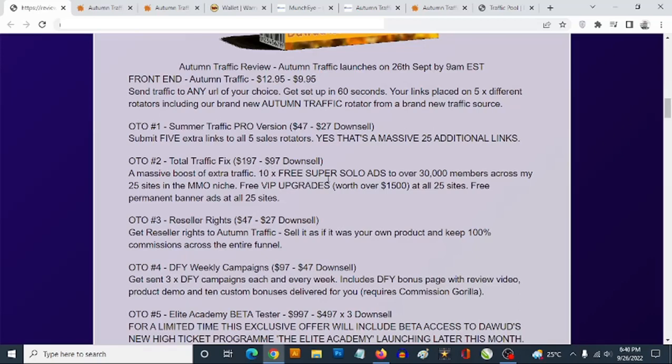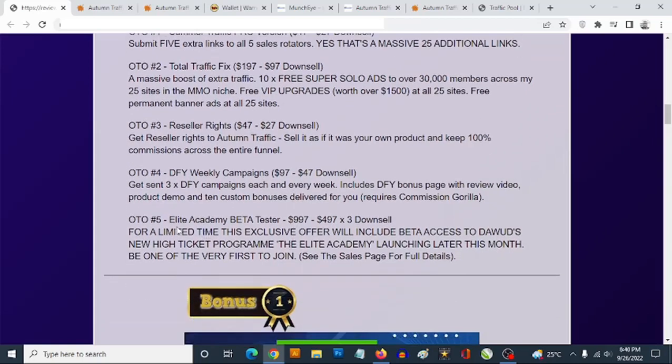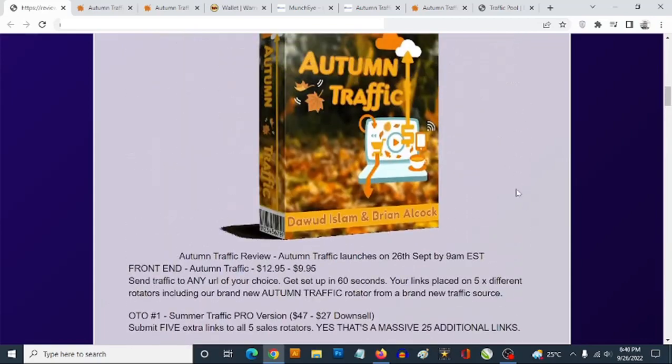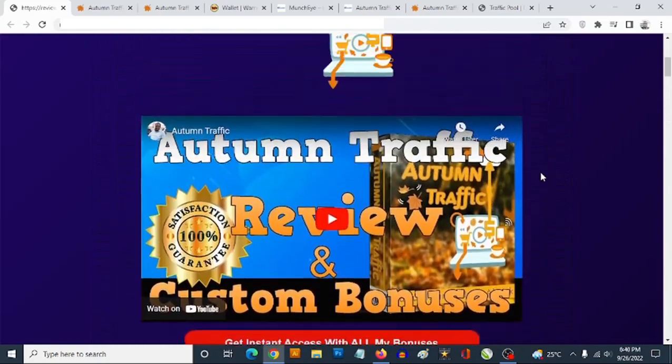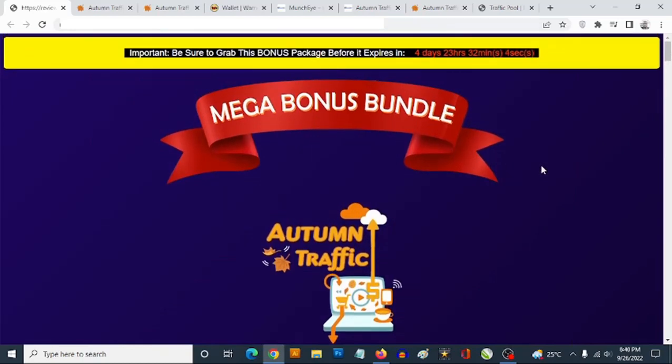Total Traffic Fix gives you access to 10x free super solo ads to over 30,000 members across 25 sites in the make money online niche. OTO number three is reseller rights, OTO number four is done-for-you weekly campaigns, and the final OTO is the Airline Academy beta tester program, which apparently allows you to launch with the vendor. That's my review of Autumn Traffic — if you have any questions, feel free to drop them in the comments below. Thanks for checking out this review!